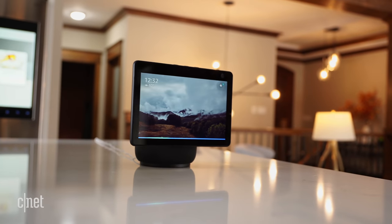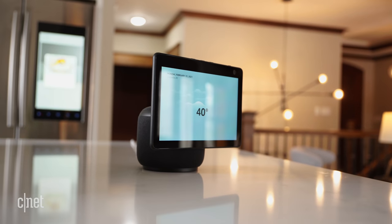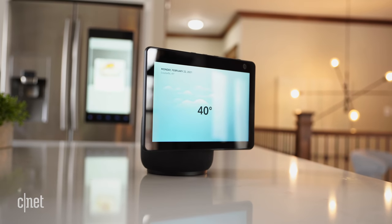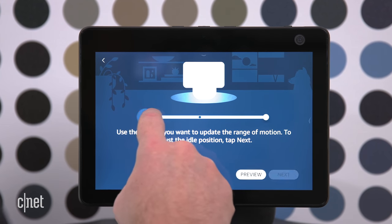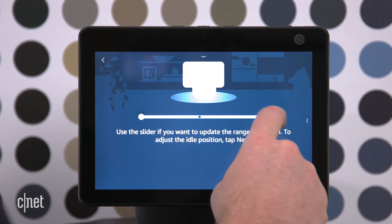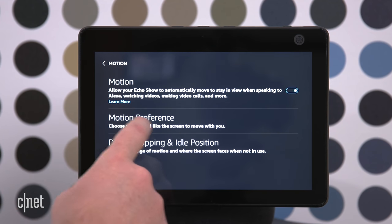The obvious standout feature here is the Echo Show 10's motorized base. The Show 10 uses a combination of audio and computer vision to zero in on its subject and track it around a room. You can adjust exactly how far the screen rotates so it doesn't bump into things in a tight space. The camera tracking functionality is automatically enabled, so if you want Alexa to shadow you less — or not at all — you'll need to adjust that in the device settings on the display.